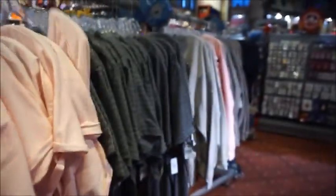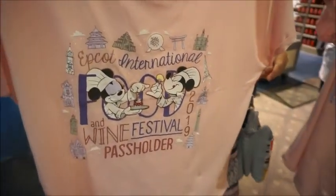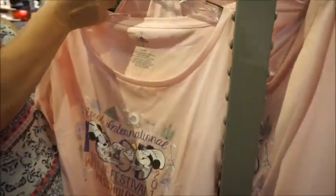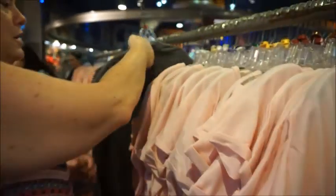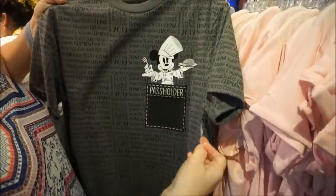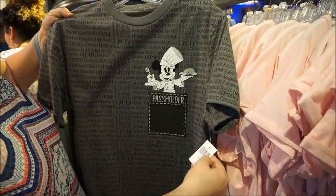We just have a whole rack of shirts here in the middle of nowhere. This one's really sweet — it's $29.99. I love the pink; I think that's really fun. And then here's a gray line for the boys, or unisex — it's a faux pocket. It's $34.99, but it's fun because it says Food and Wine, Japan, China, Morocco — all the pavilions. And it's on the back too, not just a front design.